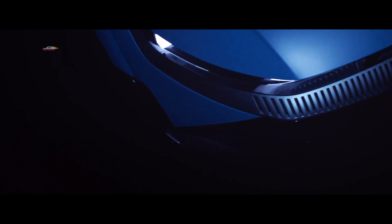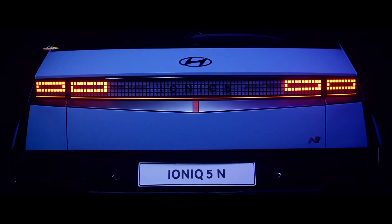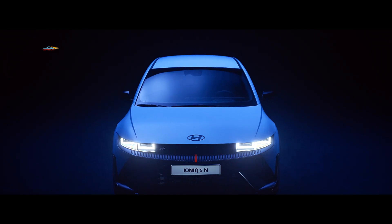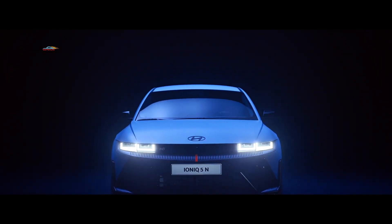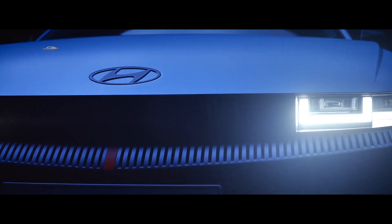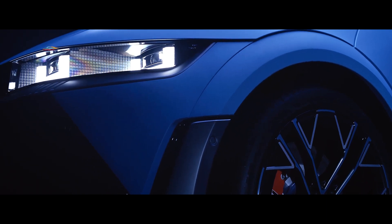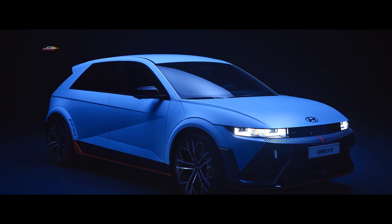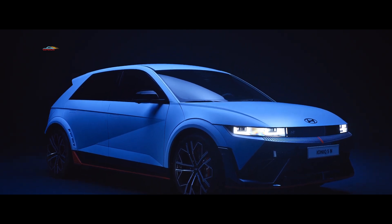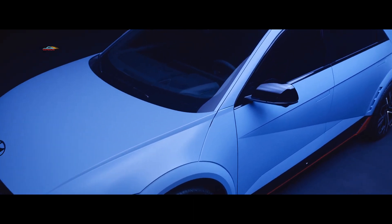В экстерьере IONIQ 5N добавлены многие элементы дизайна. Впереди расположена графическая панель N-MASK с функциональной сеткой, а также воздушными заслонками для дополнительного охлаждения. Губа-спойлер проходит через нижнюю часть бампера, чтобы подчеркнуть серьёзную посадку автомобиля и его спортивный характер. Эксклюзивный для EV N яркий оранжевый цвет снизу переднего бампера имеет продолжение вдоль боковых юбок, дополняя образ уникального спортивного автомобиля.